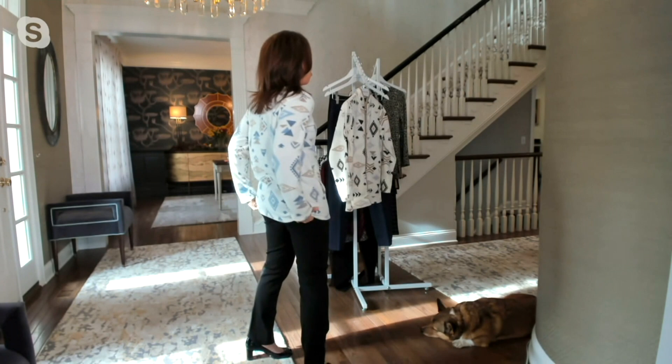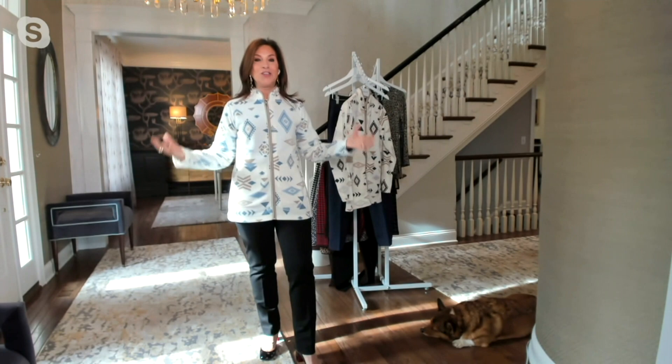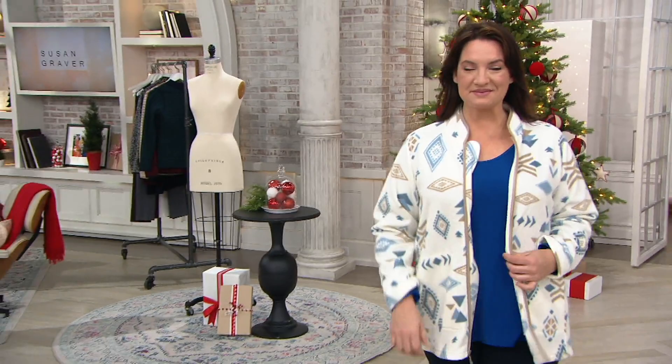I can wear this over a turtleneck. It's very stretchy, so it stretches and, if you're wearing it over tight-fitting turtlenecks or any kind of a blouse, this is really comfortable. But you can also wear this as your sweater — wake up in the morning, put this on instead of a sweater, and you can open it up because it is functional.